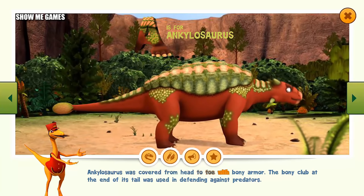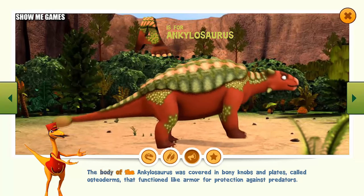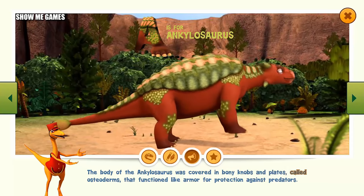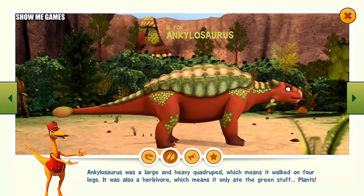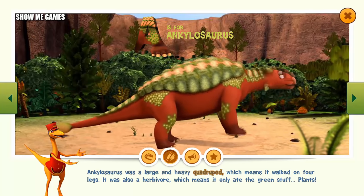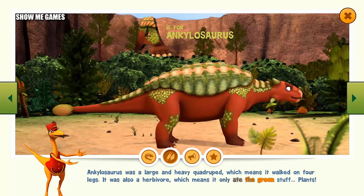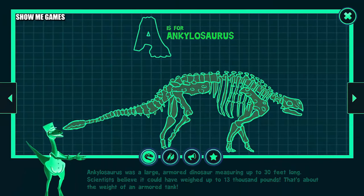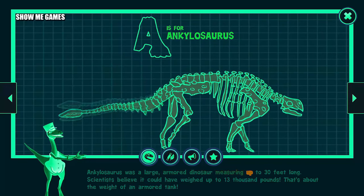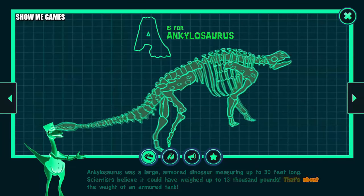Ankylosaurus was covered from head to toe with bony armor. The bony club at the end of its tail was used in defending against predators. The body of the Ankylosaurus was covered in bony knobs and plates, called osteoderms, that functioned like armor for protection against predators. Ankylosaurus was a large and heavy quadruped, which means it walked on four legs. It was also a herbivore, which means it only ate plants. Ankylosaurus was a large armored dinosaur measuring up to 30 feet long. Scientists believe it could have weighed up to 13,000 pounds — about the weight of an armored tank.